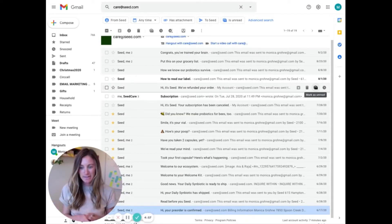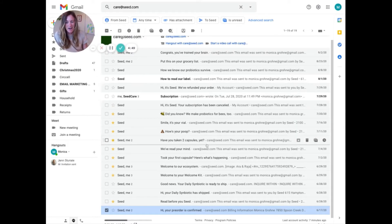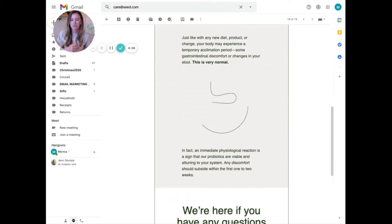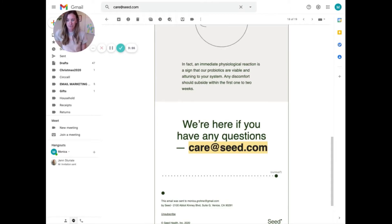Let's go ahead and dive into the emails they sent and do a little teardown of what I love about their post-purchase flow. We're in my email inbox looking at Seed's post-purchase emails. They sent nine critical emails — not including the transactional emails — over the period from the date the product shipped to almost a month later. The first email I got right after the product shipped was a 'Read Before You Seed' email, which tells you how to take the product.